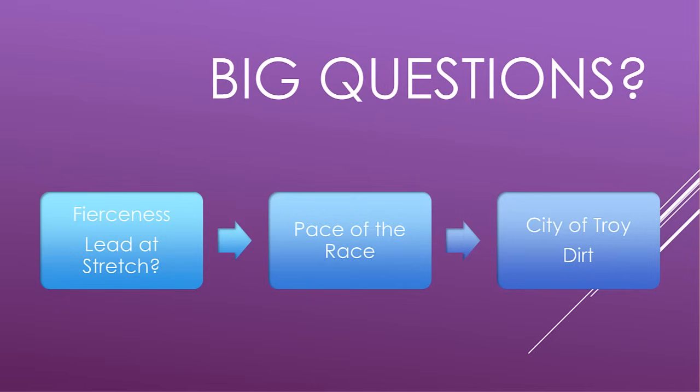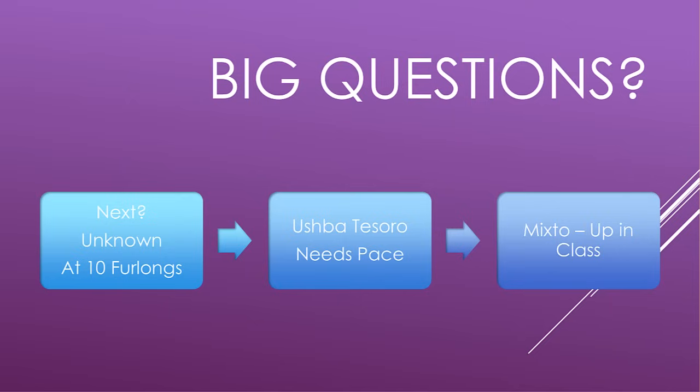The big handicapping questions: Fierceness is five for five when he has the lead at the top of the stretch. What about the pace of the race — will it be fast? We've got Arthur's Ride, City of Troy, and Fierceness as possible pace setters. City of Troy is going on dirt for the first time in his career. Next is at post position number 14 — is 10 furlongs too short for him? Ushba Tesoro needs some pace, and Mixto goes up in class. Those are the big questions as you look at the past performances.